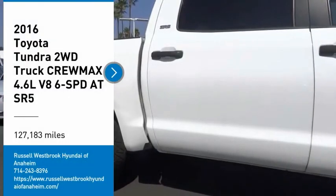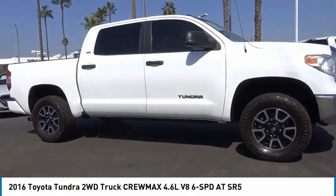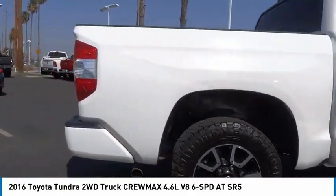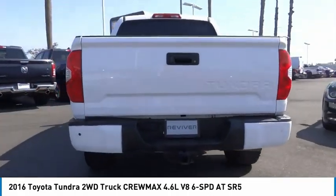Take a ride in the 2016 Tundra. Tundra has a number of unique features useful for those using it as a work truck, including extra large door handles, a deck rail system, and an integrated tow hitch.